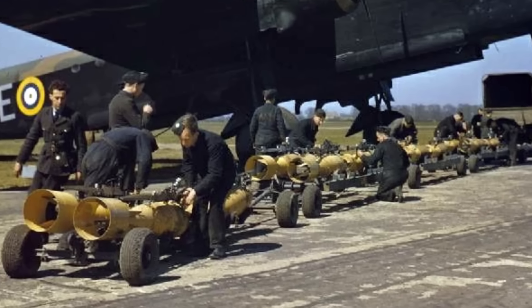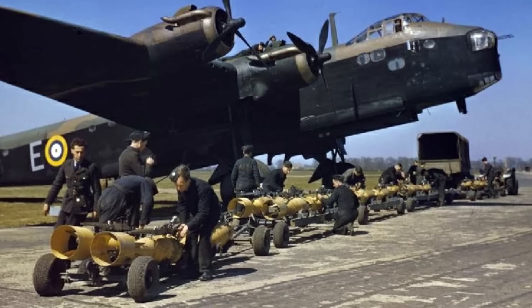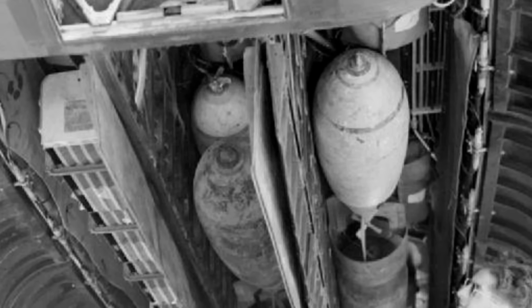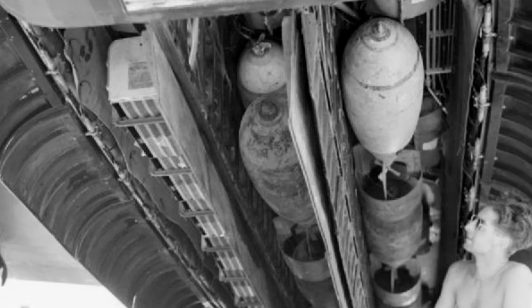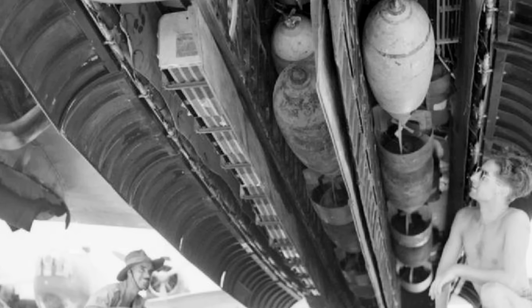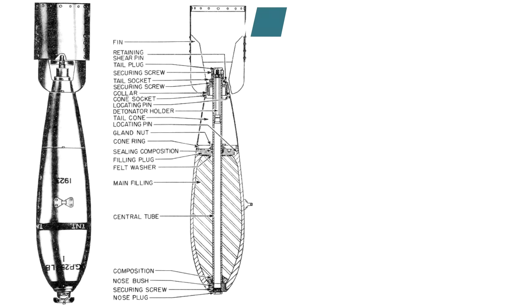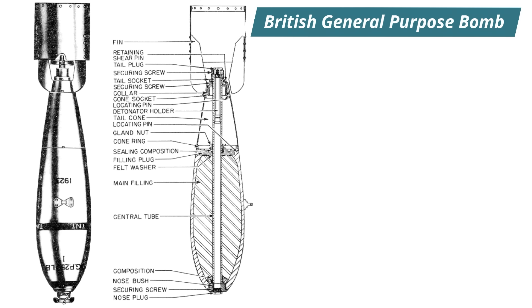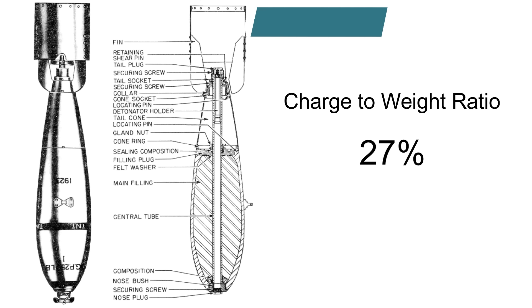During World War II, the main weapon used by RAF Bomber Command was the General Purpose Bomb. As the name suggests, this weapon attempted to satisfy a range of requirements and came in a variety of weights and explosive yields, but it did have significant limitations. The General Purpose Bomb used a thick-walled metal casing with an explosive filler, and the earlier British versions had a charge-to-weight ratio of around 27% — that is to say, only 27% of the whole weight of the bomb is actually explosive.